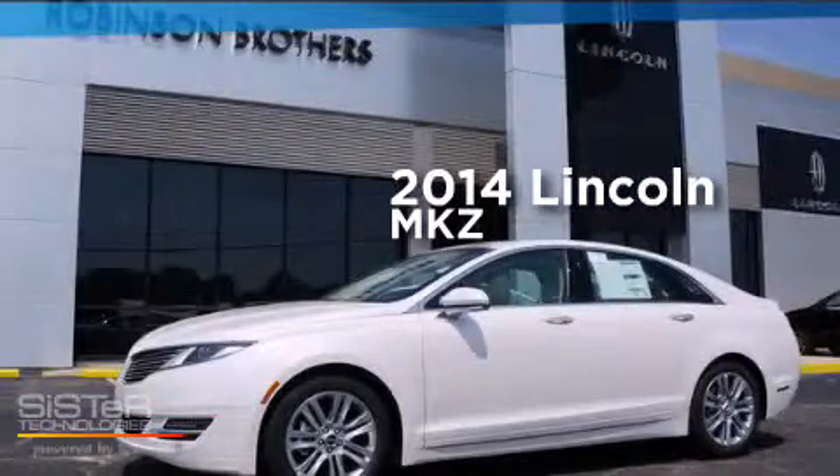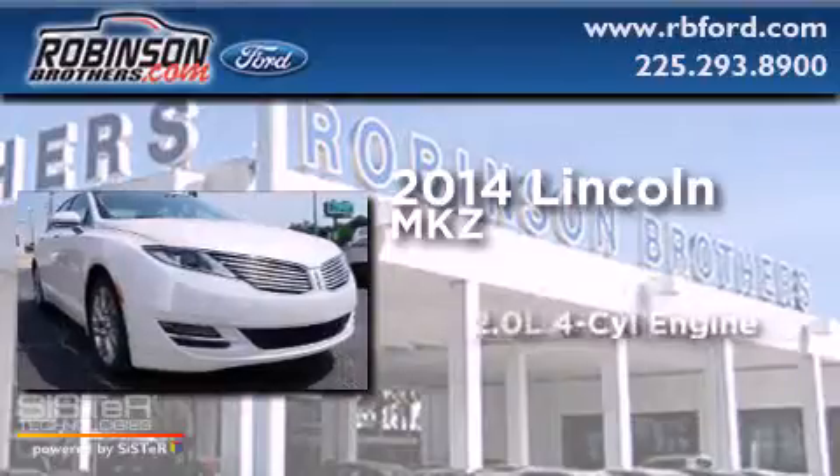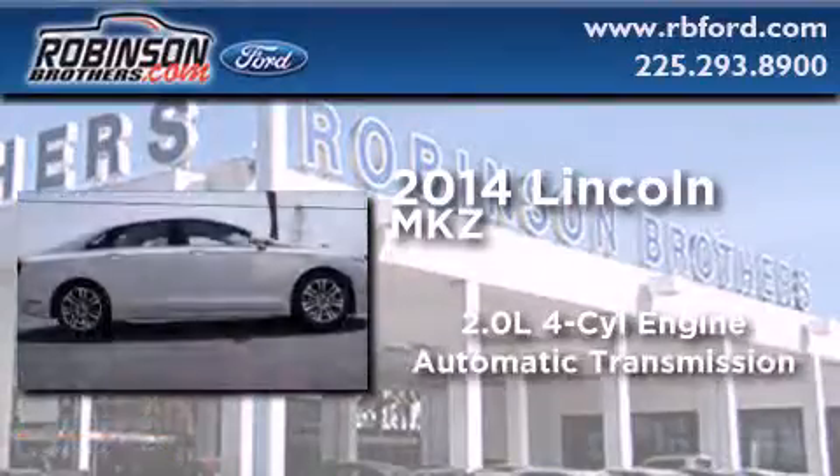This is a brand new 2014 Lincoln MKZ. It features a 2.0-liter four-cylinder engine and an automatic transmission.